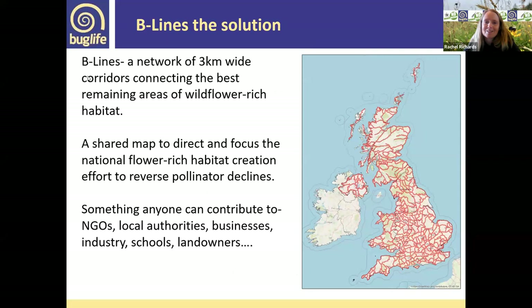Beelines is a great solution to this. Beelines is a network of three-kilometre-wide corridors connecting the best remaining flower-rich habitats in the UK. It's a directed focus to national flower-rich habitat creation — an attempt to reverse pollinator declines — and it's a shared resource for everyone to contribute to: local authorities, NGOs, businesses, schools, landowners, and homeowners in their gardens.